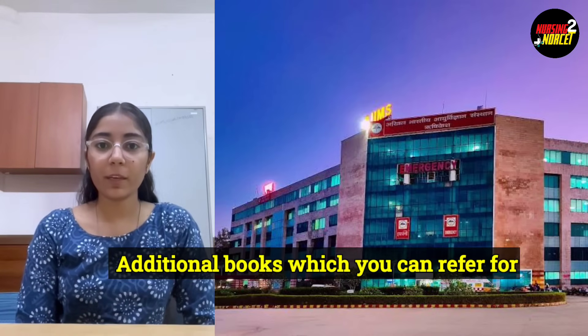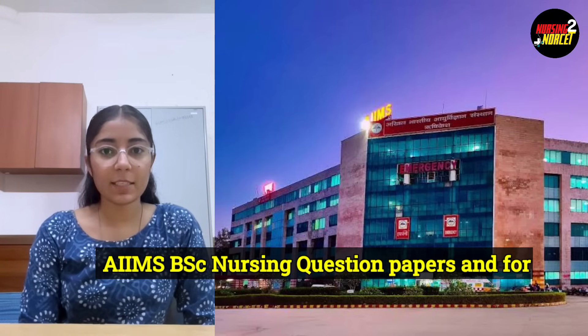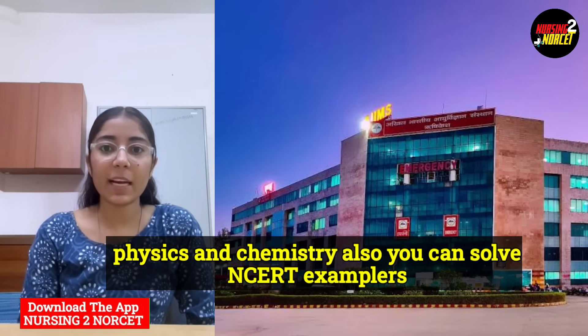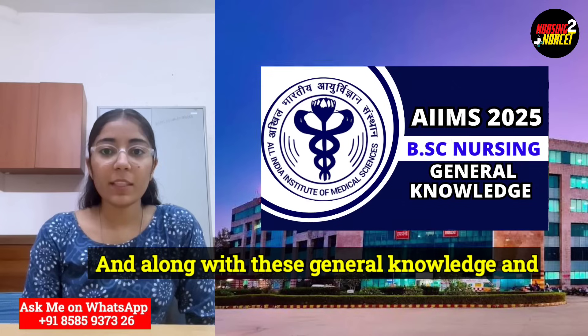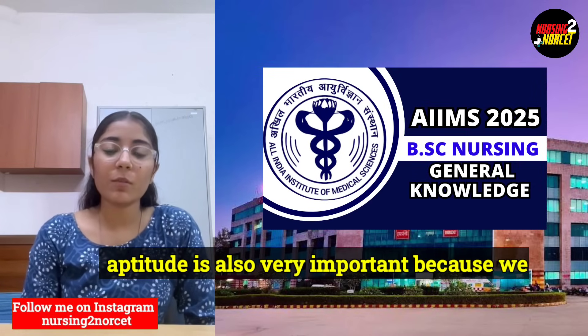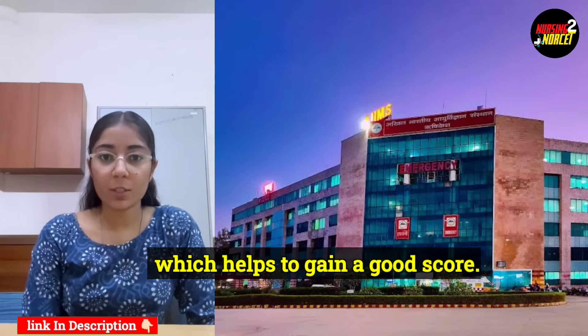Additional books you can refer to for biology include Truman's Biology and previous year AIIMS BSc Nursing question papers. For physics and chemistry, you can solve NCERT exemplars and reference books for extra practice. Along with these, general knowledge and aptitude are also very important because there are questions on current affairs as well, which help you gain a good score.